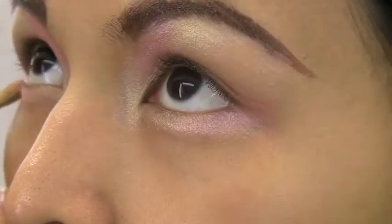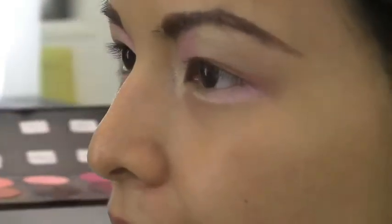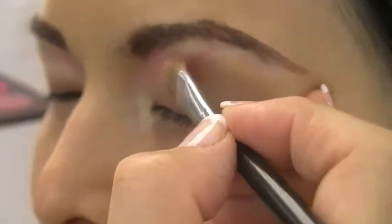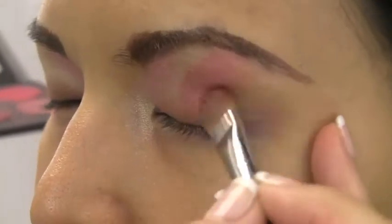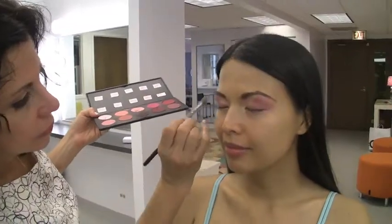It doesn't have to be perfect yet because we're going to clean it up. We're getting deeper in our tones. The next shape that I see extends from here all the way up to the brow. It kind of drifts off. I'm going to take that color and extend it down here — just on the outer part underneath the eye.